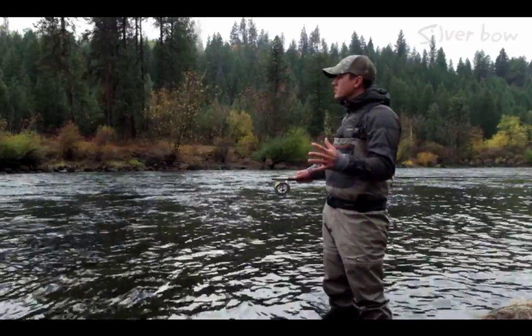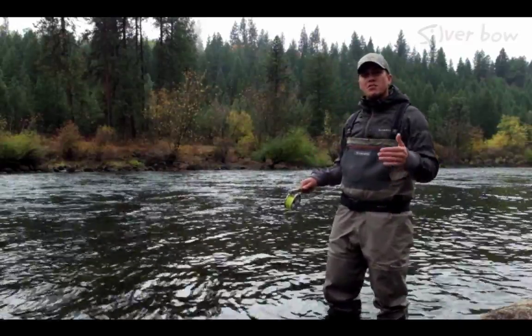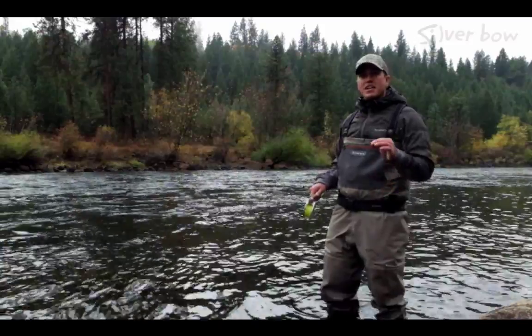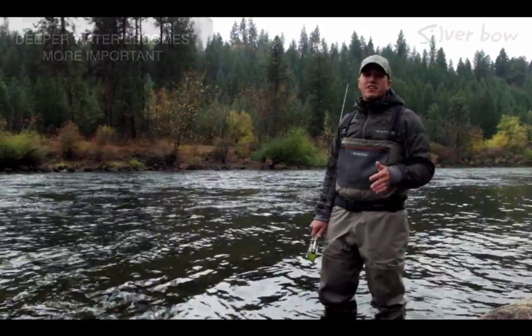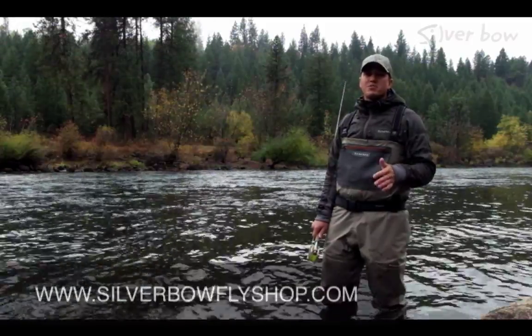So if you can focus your efforts on just the main pieces of water — the main runs, the main pools — and kind of skip over those small, shallow, fast summertime pockets, you're on your way to finding more trout in the fall as temperatures begin to cool down.